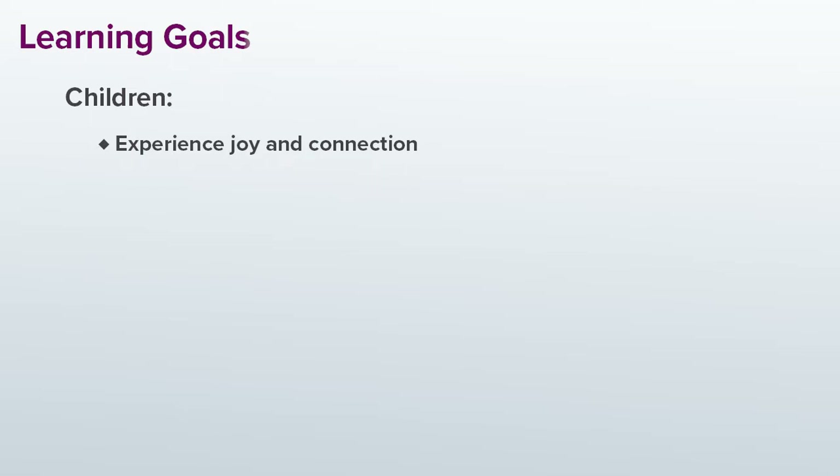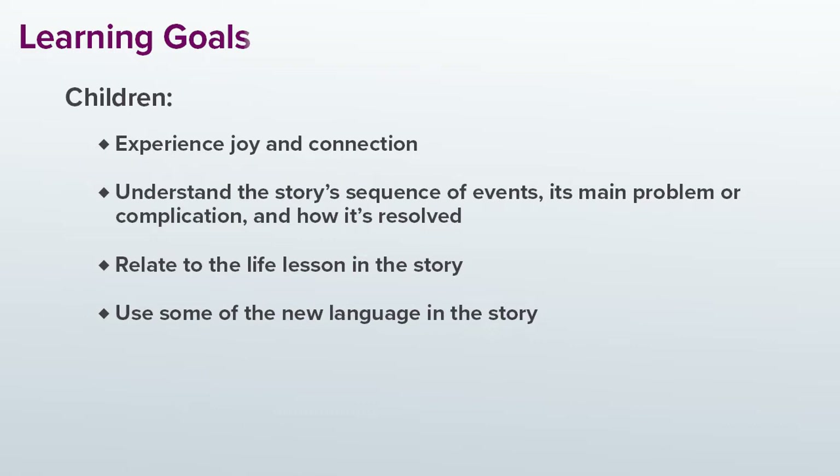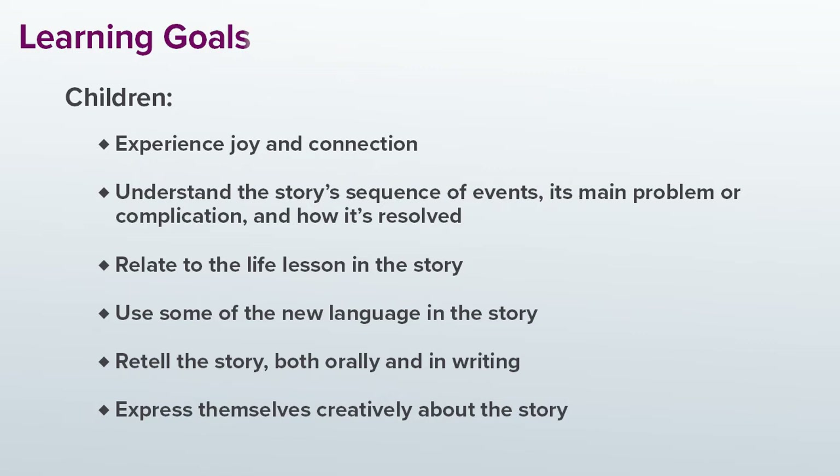So I'm really thinking about how I can model enthusiasm and pleasure and curiosity while I'm reading. In addition, I want the children to understand the story's sequence of events, its main problem or complication, and how that complication is resolved. I want them to relate to the life lesson in the story, and I want them to learn and use some of the new language in the story. I want them to be able to retell the story both orally and in writing, and I want them to be excited about expressing themselves creatively about the story. Having clarity about the goals keeps me focused while I'm planning.